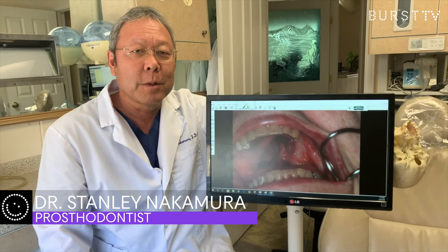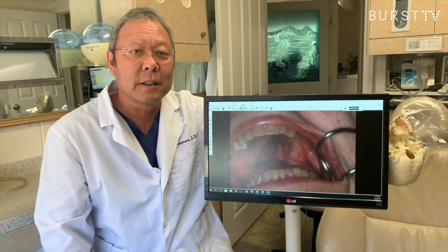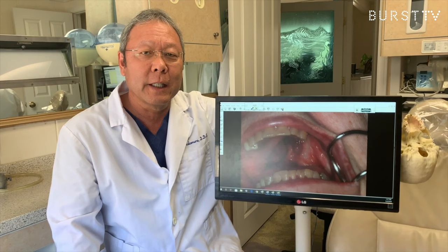I'm Dr. Stanley Nakamura, a prosthodontist in La Jolla, California. I graduated from the University of Southern California in Los Angeles, and I did a one-year residency and two-year fellowship at MD Anderson Cancer Center in Houston, Texas.